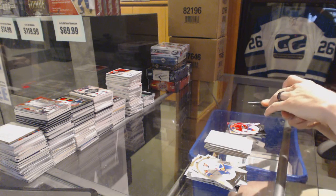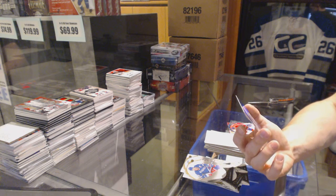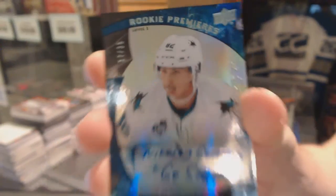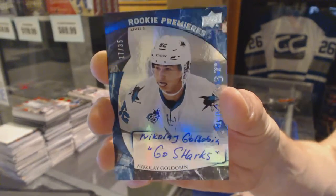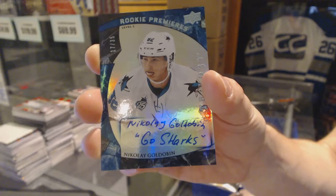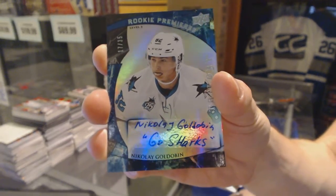Oh, that's sick. We've got a rainbow blue level 3 rookie autograph number 17 of 35 for the San Jose Sharks, Nikolai Goldobin. 17 of 35 for the San Jose Sharks, Nikolai Goldobin.